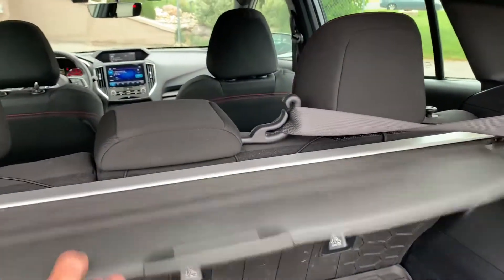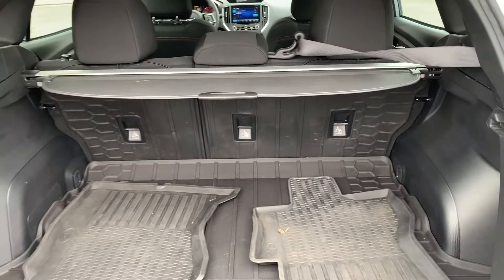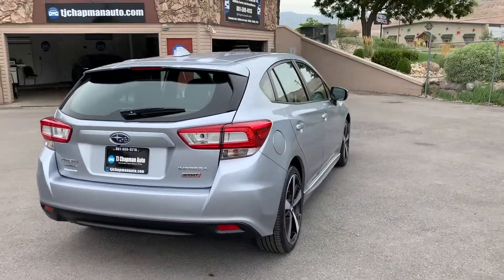There does have the cargo cover. The seats fold down and they're rubberized on back, so as far as stowage goes, we have plenty of room back there.